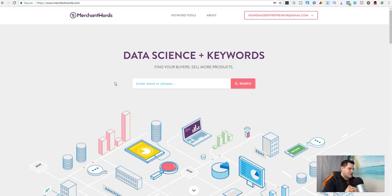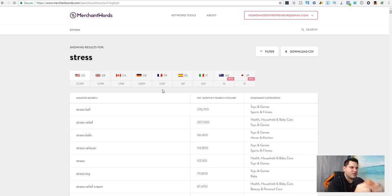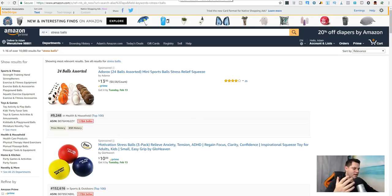So what do we do first? The first thing I highly recommend is just start typing in words. Let's type in 'stress' — I have my stress ball right here. I'll come up with anything off the top of my head. Let's type 'stress balls' into Amazon, copy that, come over to Amazon, and paste it in.